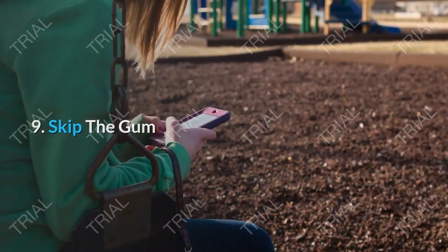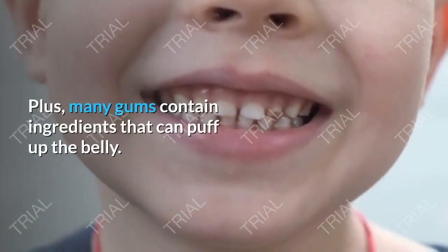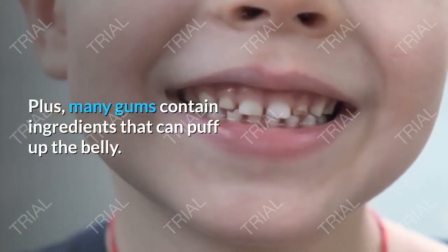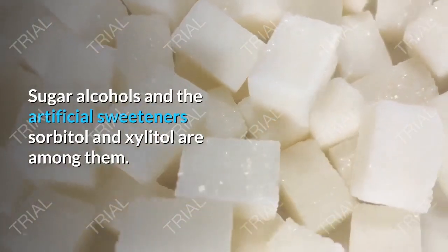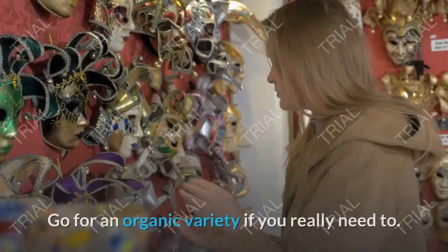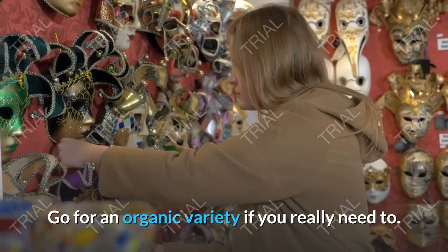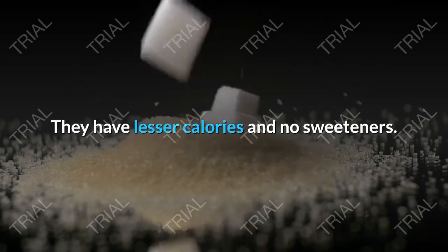Tip 9: Skip the Gum. Chewing gum makes you swallow tummy-bloating air. Plus, many gums contain ingredients that can puff up the belly. Sugar alcohols and the artificial sweeteners sorbitol and xylitol are among them. Go for an organic variety if you really need to — they have fewer calories and no sweeteners.